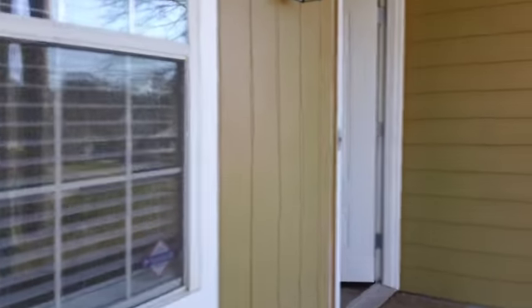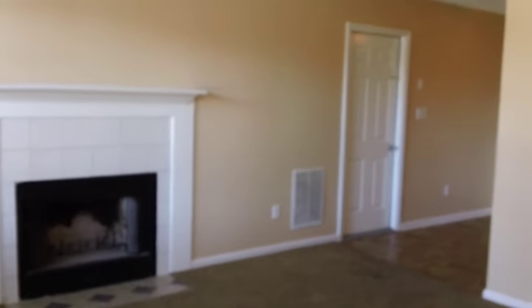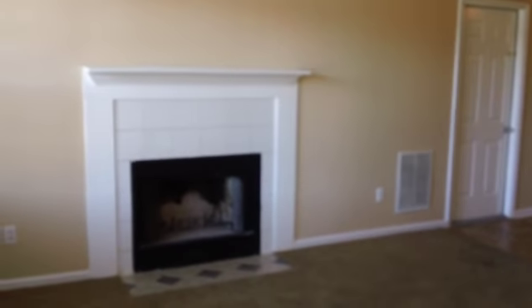There's a covered entryway here and as we walk in, there's a great glass oval door. Walking right into the living room, there's a nice ceiling fan and light fixture, and then a wood-burning fireplace.